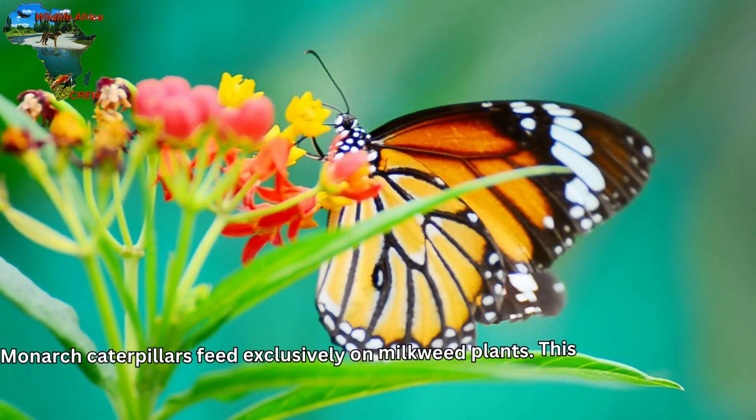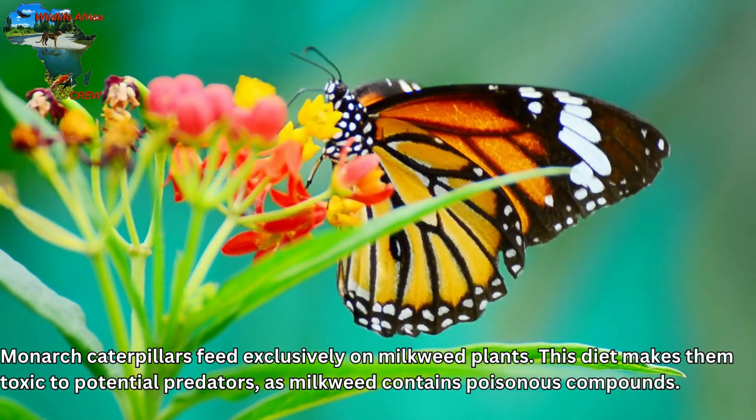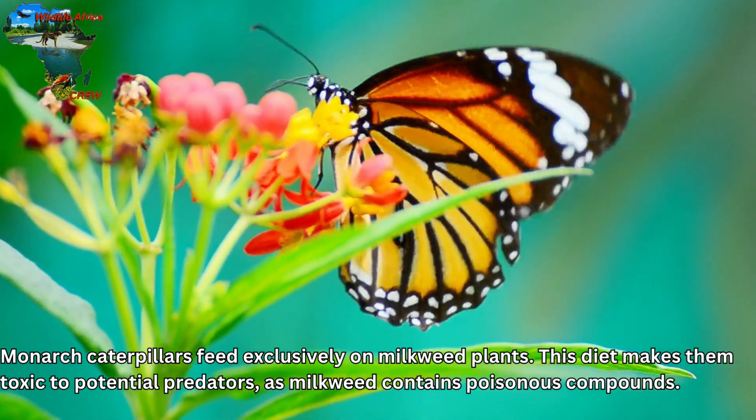Monarch caterpillars feed exclusively on milkweed plants. This diet makes them toxic to potential predators, as milkweed contains poisonous compounds.